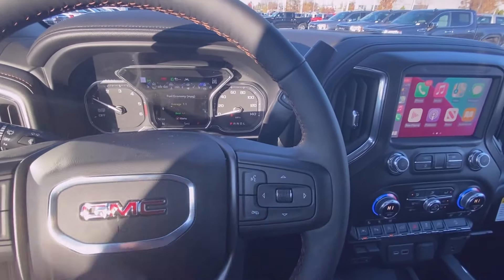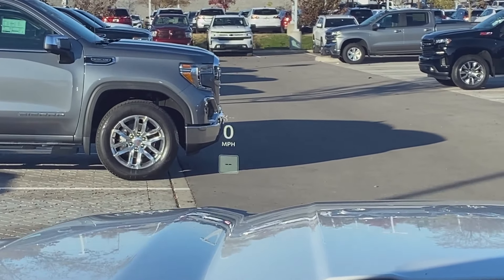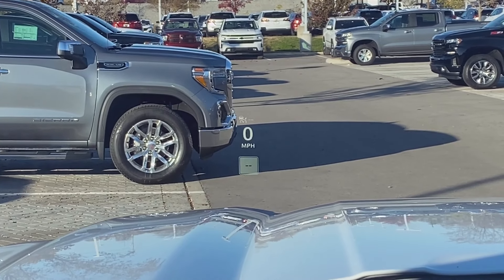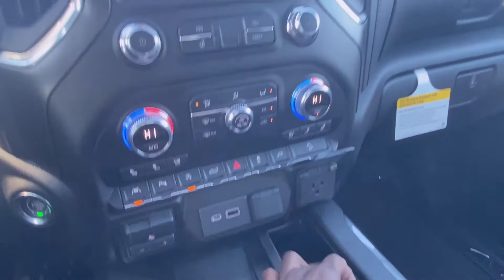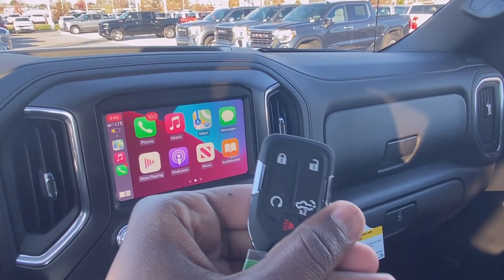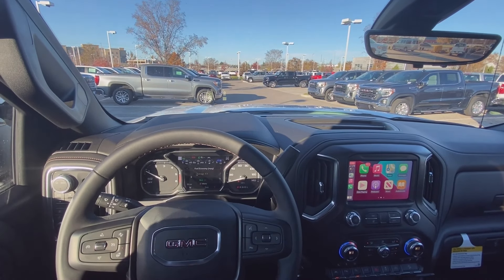Behind the steering wheel on the left side you can control your traction controls as well as radio favorite controls. On the right side behind the steering wheel you can control your volume. We'll zoom in to get a look at that heads-up display — there are several different views for that. You have your push button start, and finally there's your key fob with remote start. Next we'll take this Sierra 1500 AT4 out on the road for a test drive.